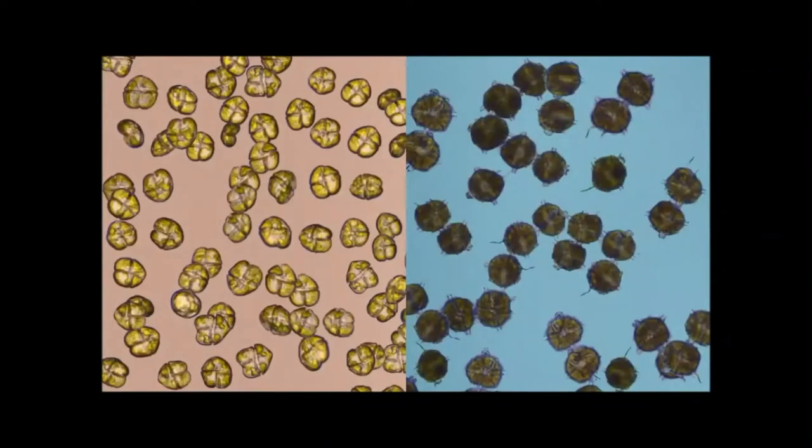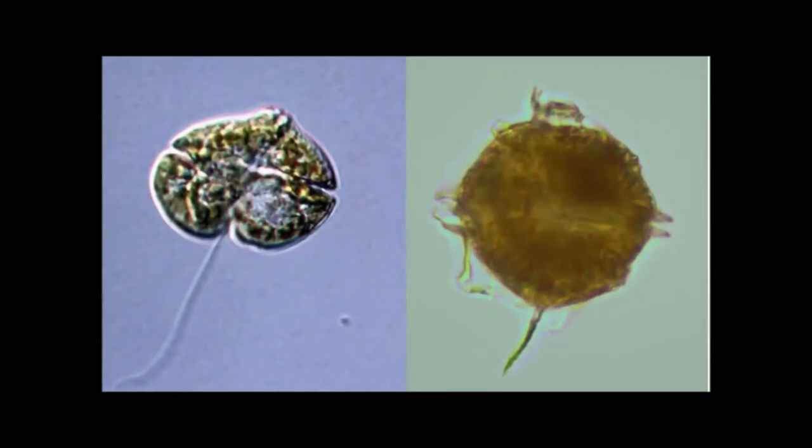On the left we have Karenia brevis, the phytoplankton responsible for Florida red tide. We monitor for these cells because this organism produces a toxin called brevetoxin that can harm wildlife and cause respiratory irritation in people — if ingested, it has been known to cause neurotoxic shellfish poisoning. On the right is Pyrodinium bahamense, which blooms every summer in Tampa Bay and can bioluminesce at night. It produces a toxin called saxitoxin that can cause paralytic shellfish poisoning. These algae are called dinoflagellates because they use flagella to propel themselves through the water, swimming toward the surface for sunlight or toward the bottom for nutrients. We can even see identifiable structures like the flagellum on Karenia and the antapical spine on Pyrodinium.